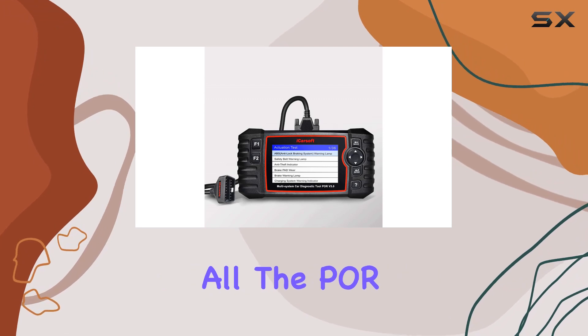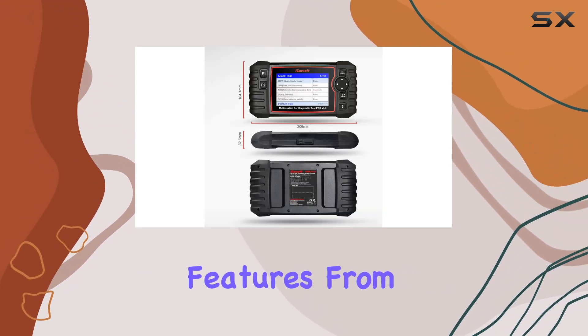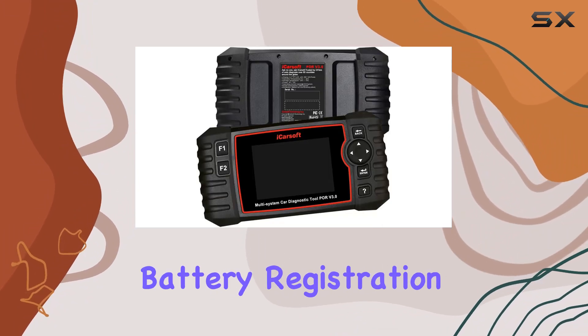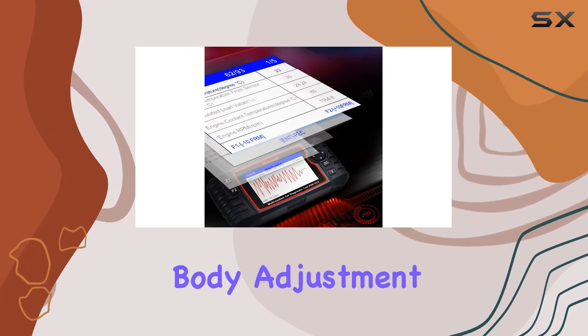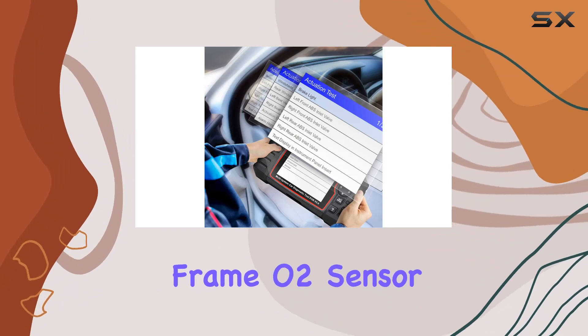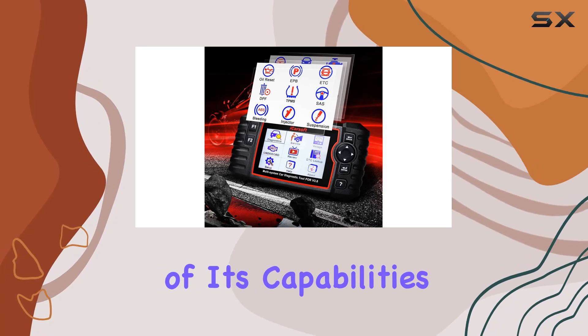But that's not all. The POR version 3.0 offers a range of advanced features. From service interval resets to brake deactivation, battery registration, and oil light service resets, this tool does it all. Throttle body adjustment, DPF regeneration, transmission adaptation, freeze frame, O2 sensor tests, and evap system tests are just a glimpse of its capabilities.